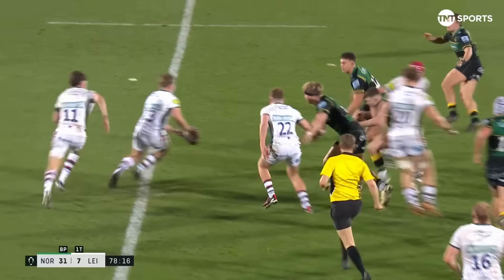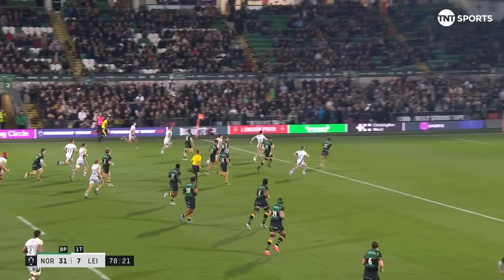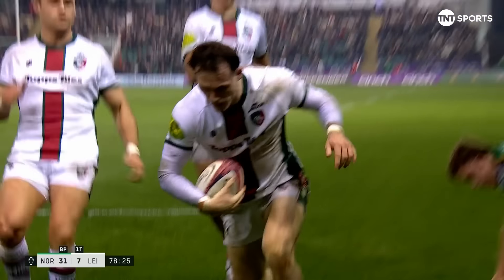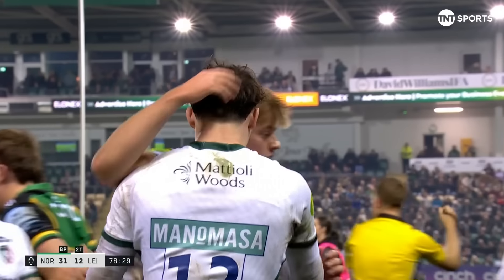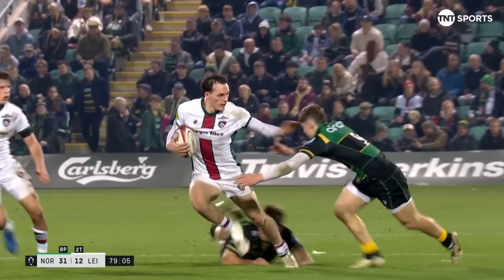Threlfall, fly half — the youngsters all getting a touch, and Will Wand scything through the middle. Has he got the gas to burn Baker on the outside? You better believe he does. Leicester finish with a flourish, Will Wand slicing through Northampton.